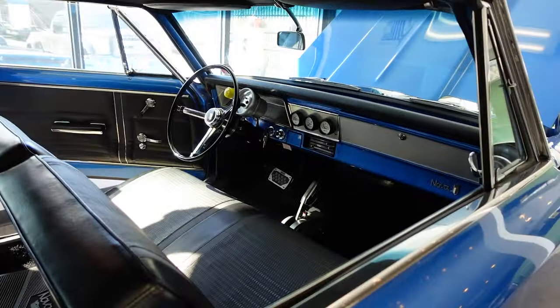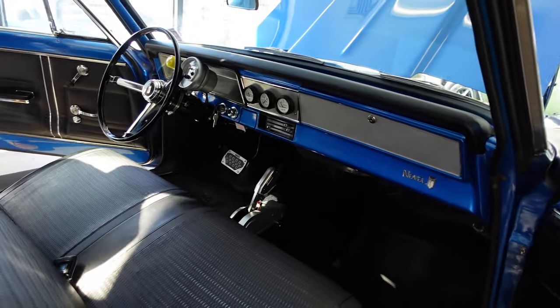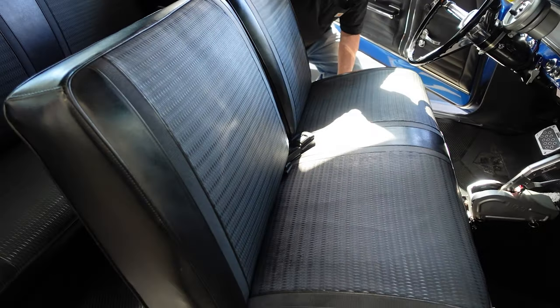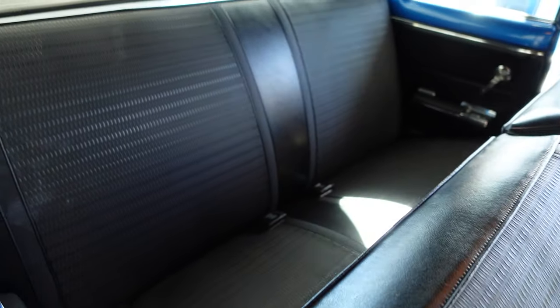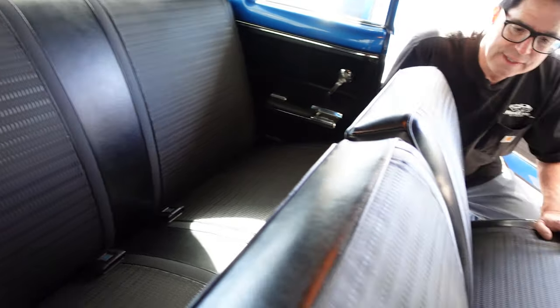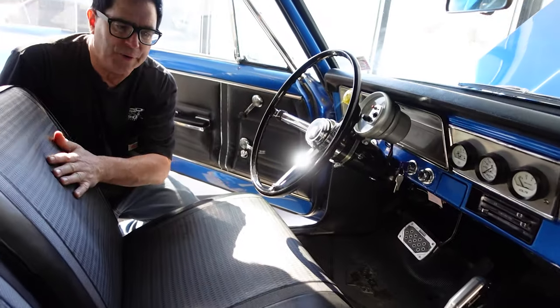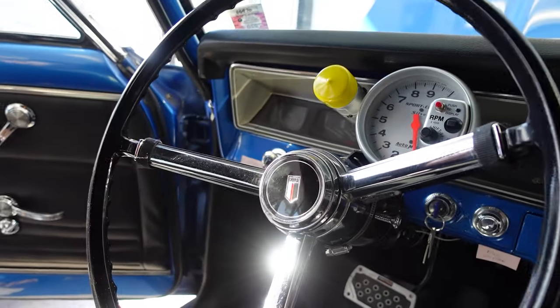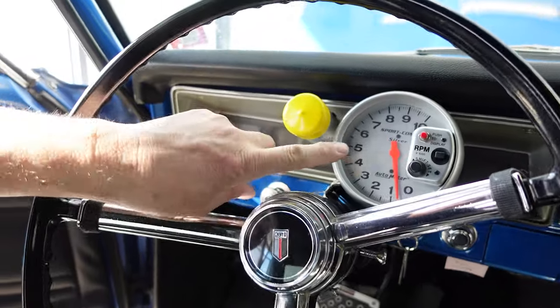Inside, this one has the bench seat — nothing wrong with that. Bucket seats were certainly possible on Nova Super Sports, but this one's a standard Nova with the bench. Nicely preserved interior — I dare say this might well be the original upholstery on these seats, original patterns and all. The original steering wheel is nice to see. Standard dashboard with aftermarket gauges.